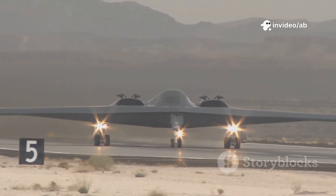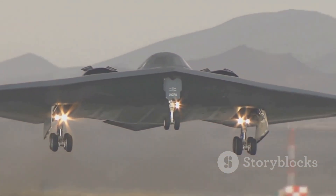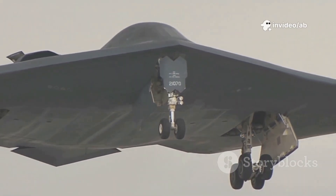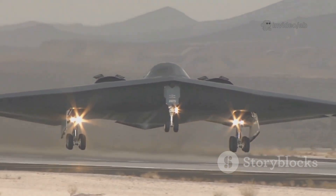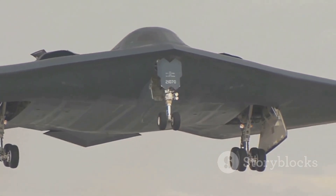The B-2 is built from carbon graphite composites assembled with precision. This lightweight material enhances both stealth and durability. Its payload capacity is 18,000 kilograms — equivalent to 15 vehicles' worth of explosives. The internal weapons bay holds 80 JDAM GPS-guided bombs, 16 B-83 nuclear bombs, or 16 AGM-158 JASSM stealth cruise missiles, all concealed to maintain stealth.